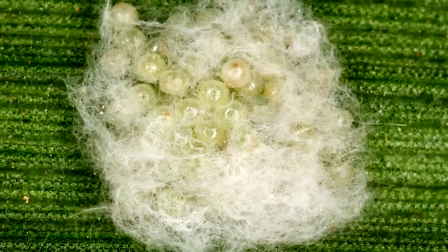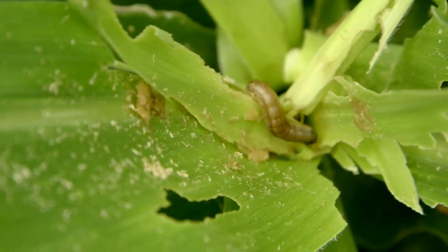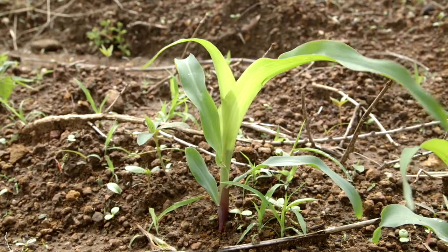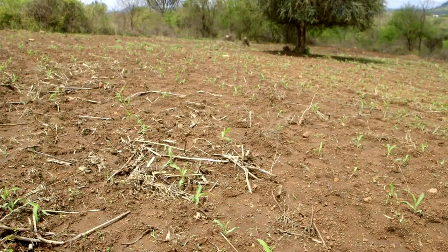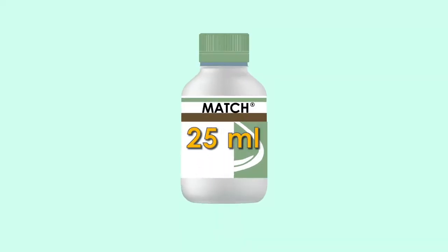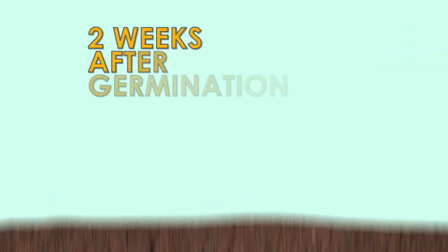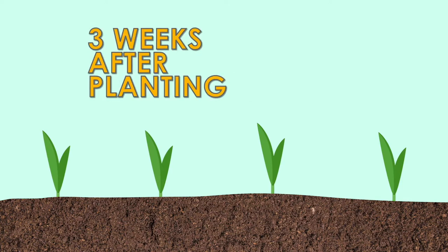We have two products that are very effective on fall armyworm. The first is a product called Match. It's an insecticide able to control the eggs laid by the fall armyworm moth, so the eggs will not hatch to the larval stage — the worm — which is the most destructive. Immediately after planting, two weeks after germination, you need to do the first application. Mix 25 milliliters of Match in 20 liters of water and apply it on your crop two weeks after it has germinated — that's about three weeks after planting.